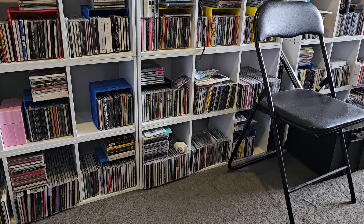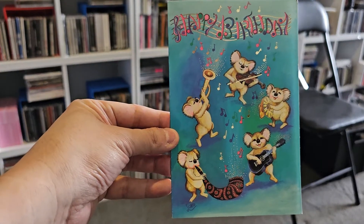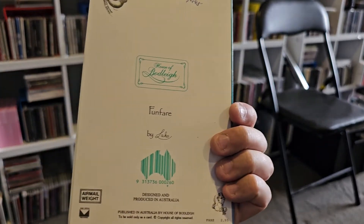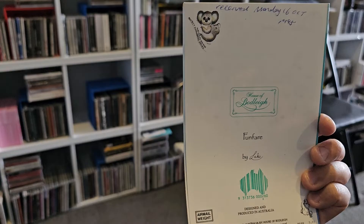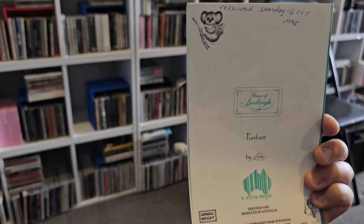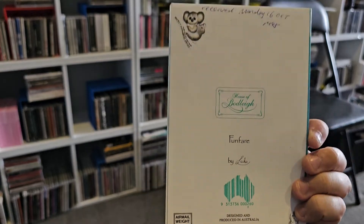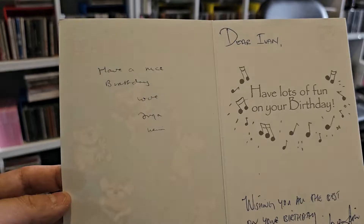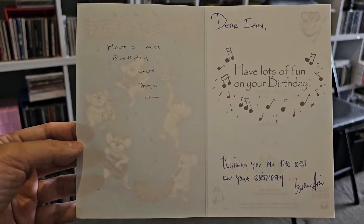This one's another birthday card — quite cute with the koalas. My love of music — maybe the person knows I'm into music. It's another Australian card. I've got the date there as received on Monday the 16th of October 1995 — I'm having trouble reading my own handwriting.